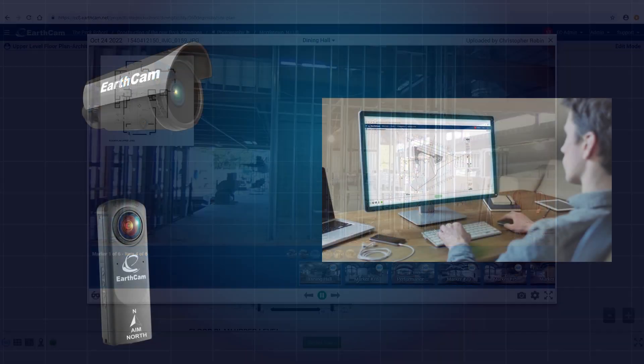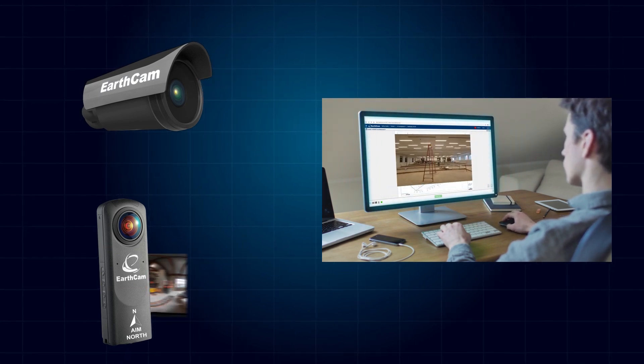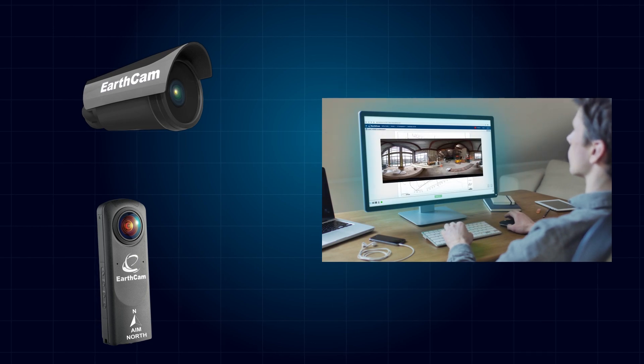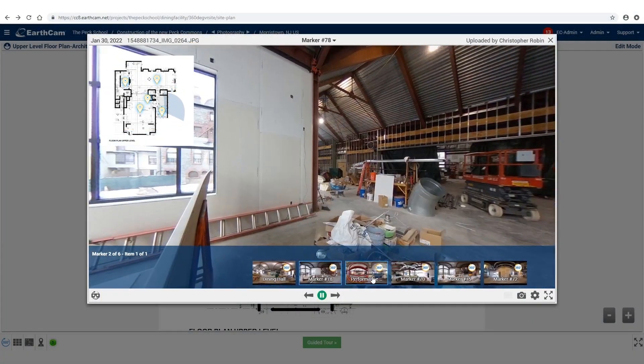Like an interior webcam, the images are updated for efficient analysis and communication. Share an interactive guided tour to deliver informative visual updates in real-time.